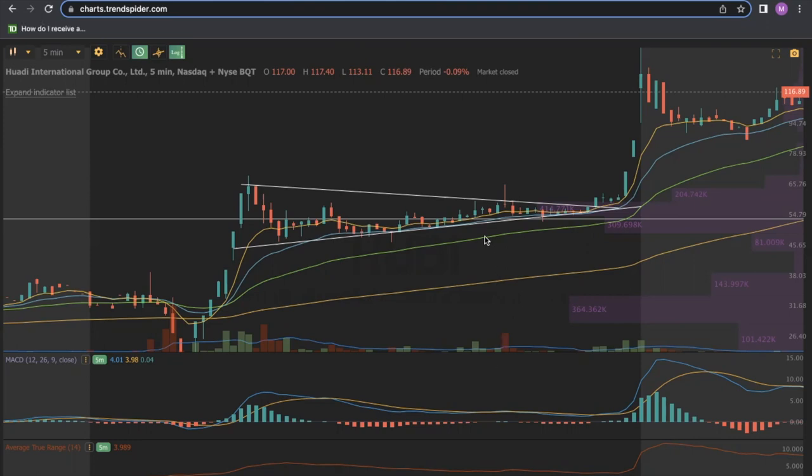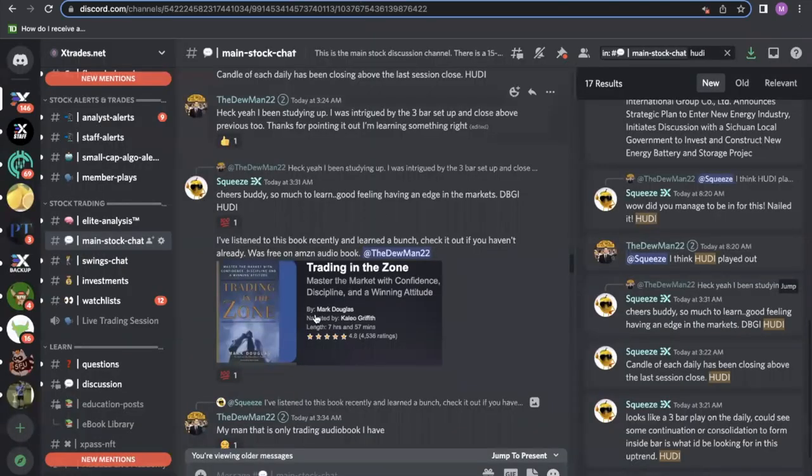Today we're looking at a play that made over 200% in gains in the course of a trading session — that is unreal. But as always, if you stick around in the X Trades community, we will alert these plays and have education surrounded by them so that people can identify and capitalize on these plays.